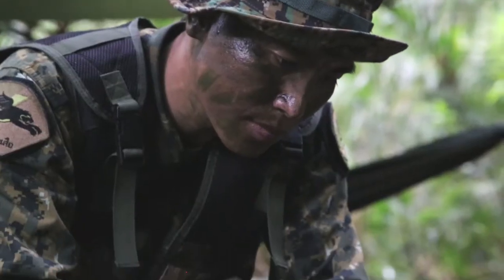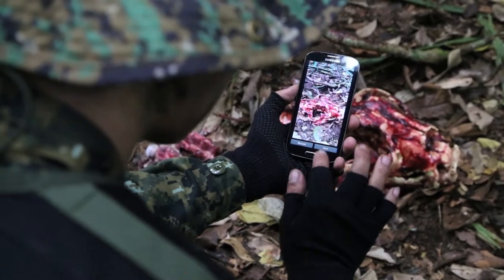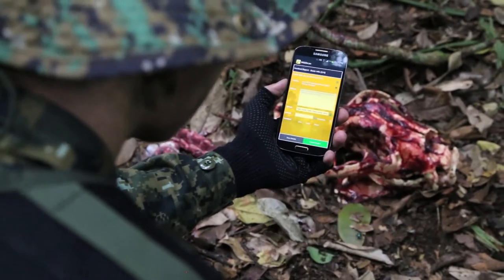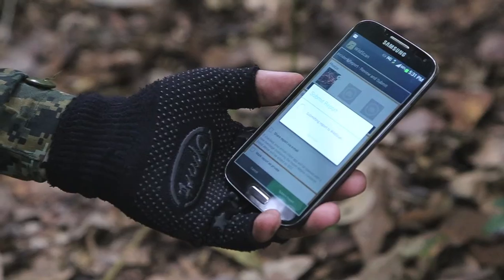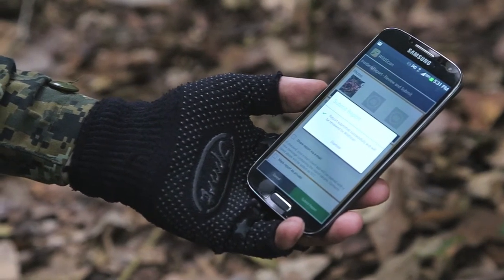The ranger can easily search or browse a species library of more than 280 animals and their products. The officer can then take photos and attach them to the report, which is geotagged using the phone's GPS capability. Additional information about the crime scene or poached species can then be added at the ranger's discretion.